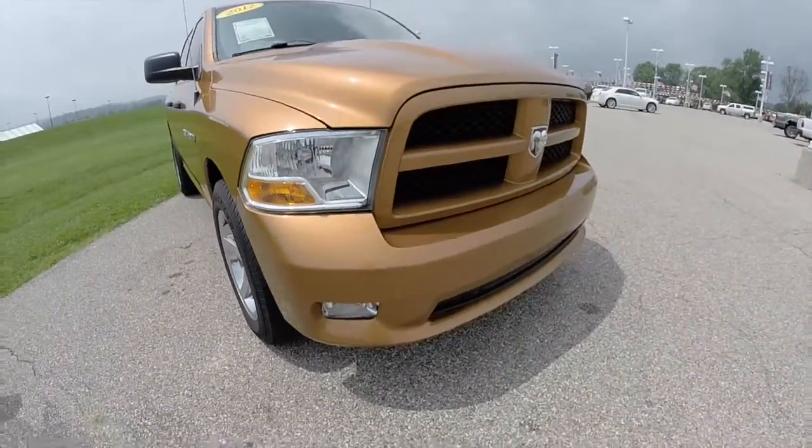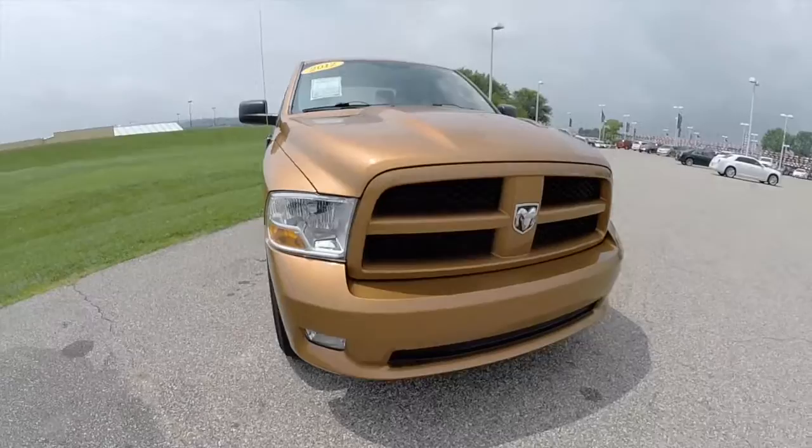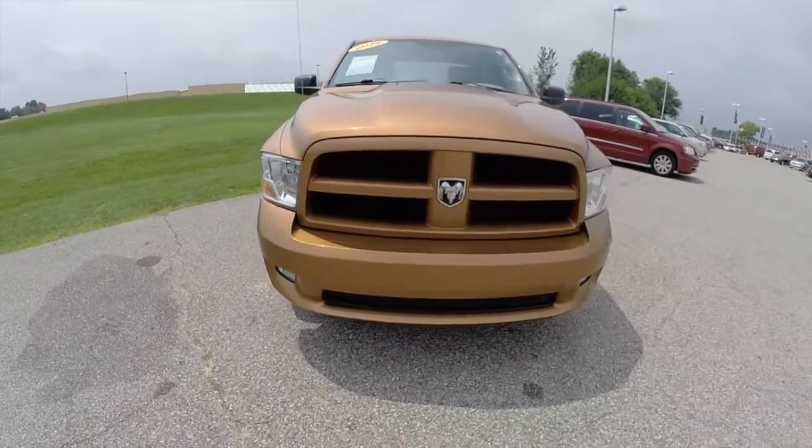It also has the front fog lights and the body-colored grille and bumper. Let's go ahead and take a look at the interior.